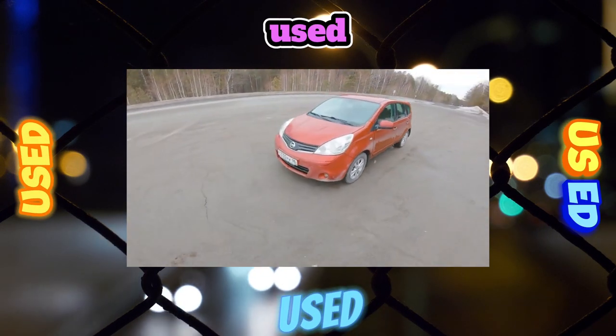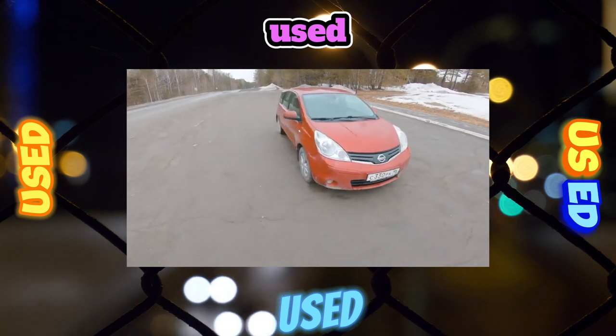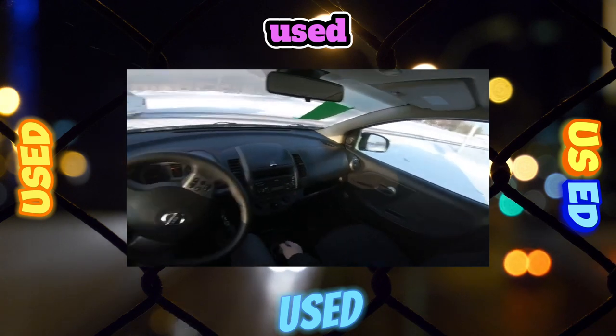Pay close attention to the body. Traces of corrosion are a sure sign of repair. Notes do not rot for no reason. You can ignore the peeling chrome grill — this is a disease of many modern cars.